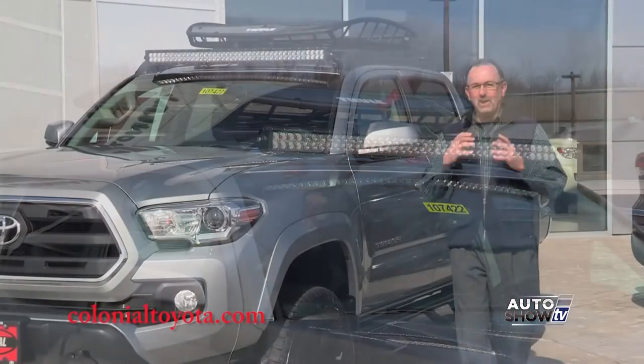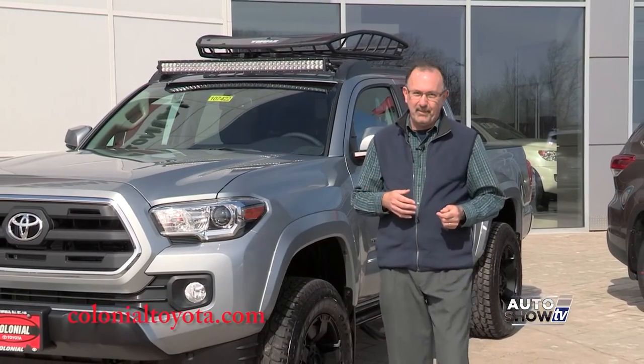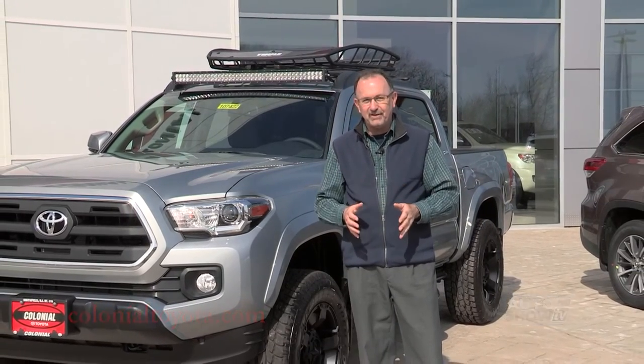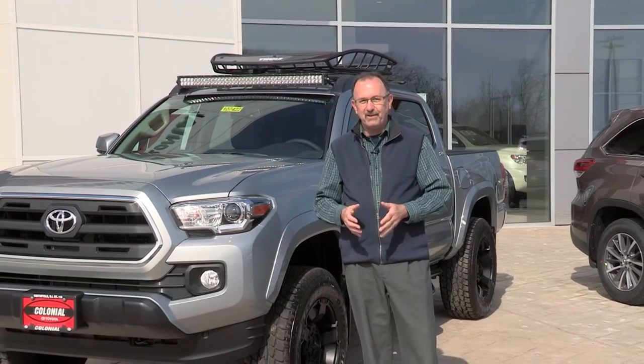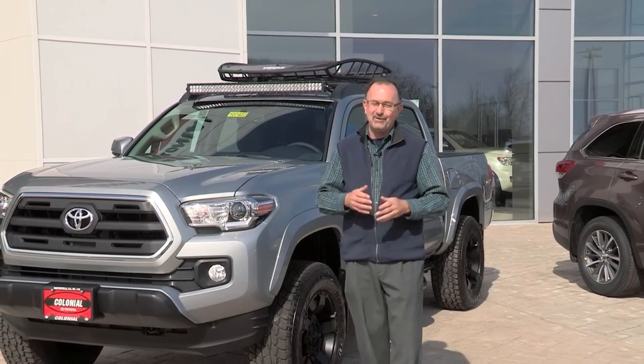So all in all, a lot of possibilities when it comes to the Toyota Tacoma, and the Toyota Tundra for that matter. And here at Colonial Toyota in Smithfield, they are truck experts. They know their trucks. If you have any questions, this is the place to come and get a great deal. And that's why they're Auto Show TV's Toyota experts.